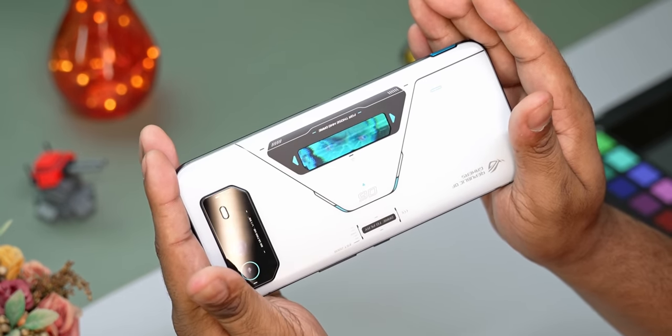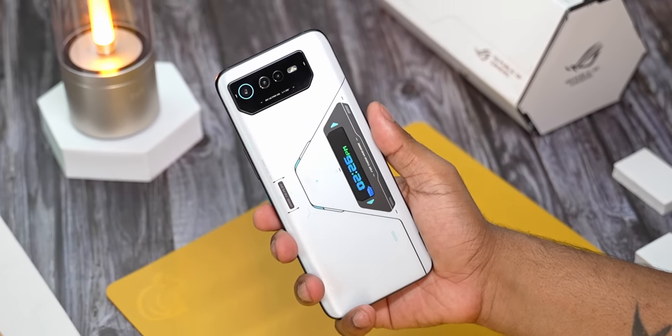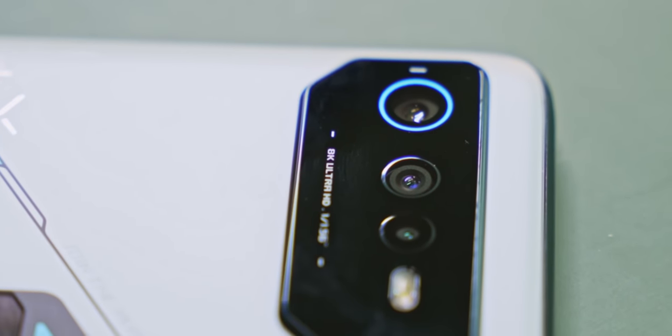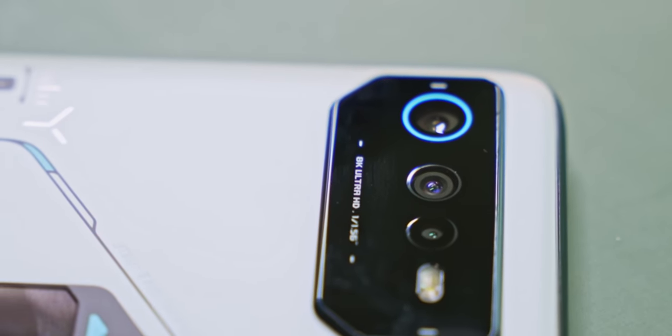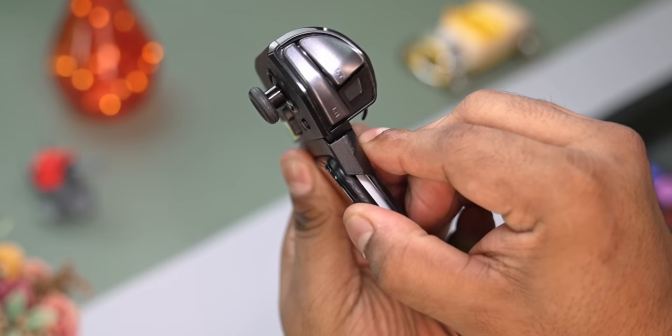Barring this, the rest of the back is typically ROG — crazy lines with a lot of text all over: Republic of Gamers branding, 'Join the Revolution,' '06' for the ROG 6, 'For Those Who Dare,' 'Dare to Play,' '8K Ultra HD.' The camera array is bigger this time around, which is a very important change because given the identical form factor, this is what stops you from using some ROG Phone 5 accessories with this phone, like the Kunai gamepad.